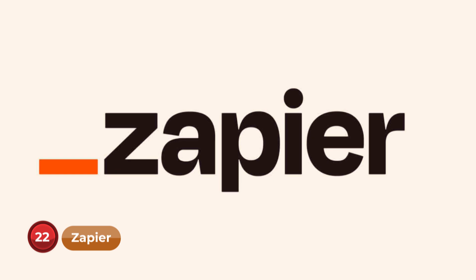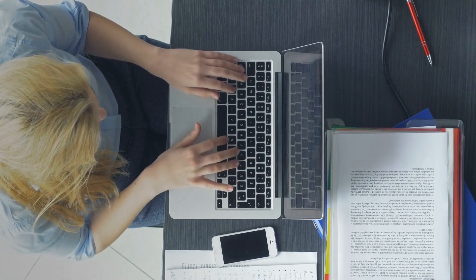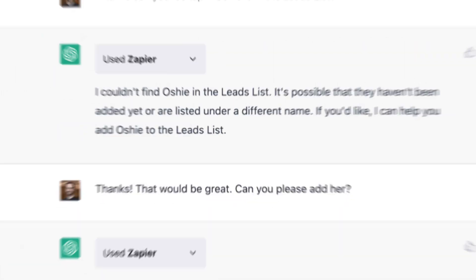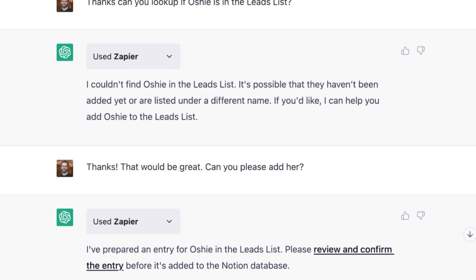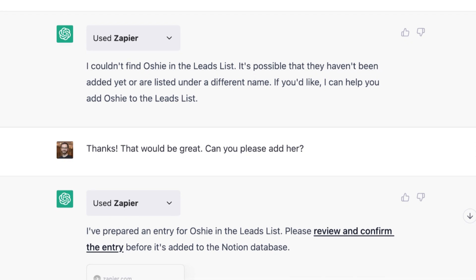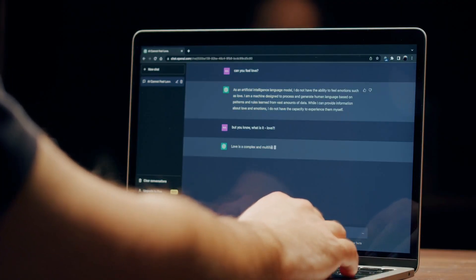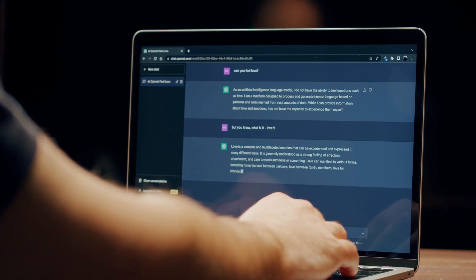Number 22: Zapier. Imagine having an AI-powered personal assistant that seamlessly handles your email and calendar management. The Zapier plugin turns ChatGPT into an automation expert. Whenever you receive an email with an appointment, just forward it to ChatGPT with a simple request like 'please add this event to my Google Calendar', and it will handle the rest, saving you time and effort.